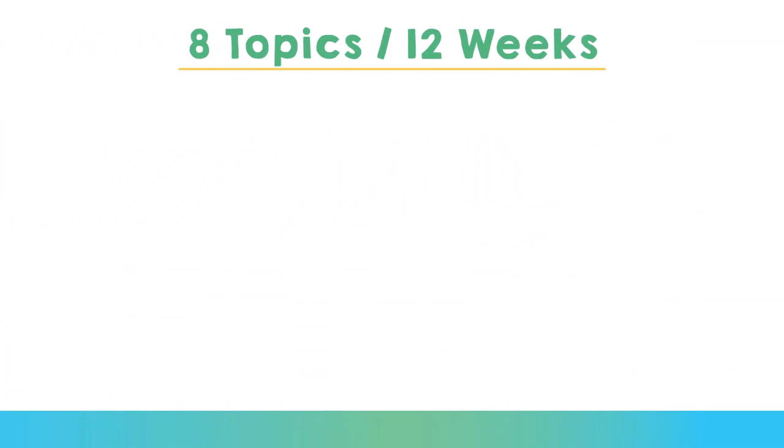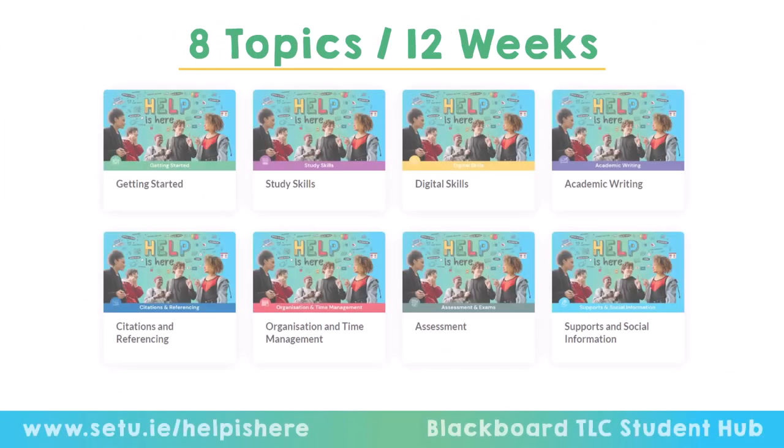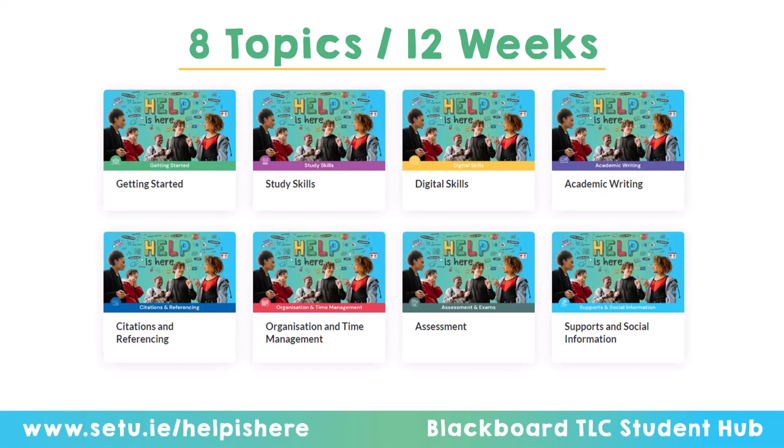We went out and had focus groups and surveys with SETU students last year. We asked them what exactly they wanted to know, or what they wished they'd known earlier, and based on that we developed an online program that covers eight topics.